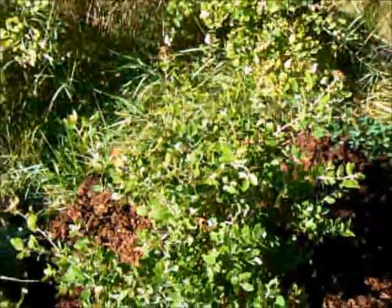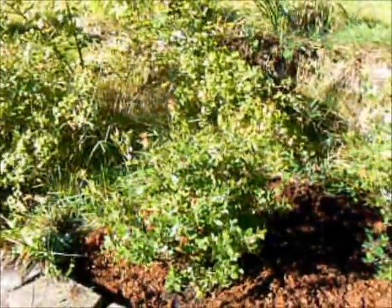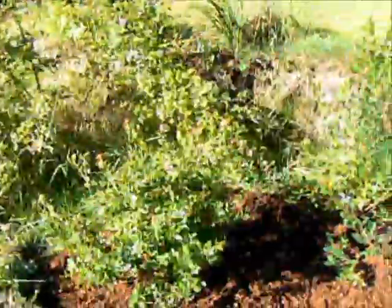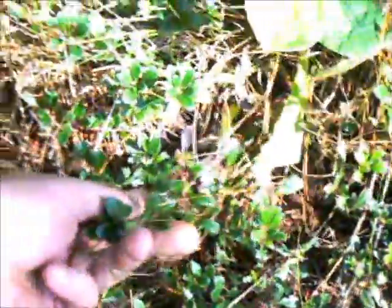The other manzanita, oddly enough, is what's also known as knickknick, which is a low-growing ground cover. Let's walk up the hill. Here amongst some dead grass, there's some knickknick — it's a low-growing ground cover. It's also a manzanita, oddly enough — one of the two native manzanitas in the Northwest.